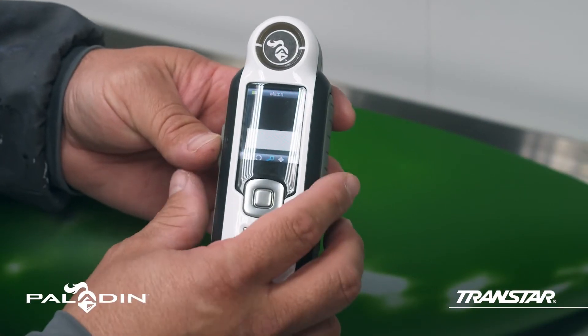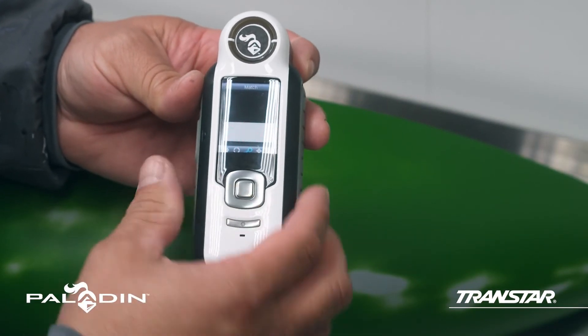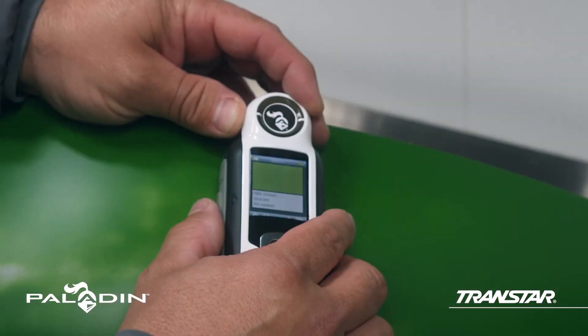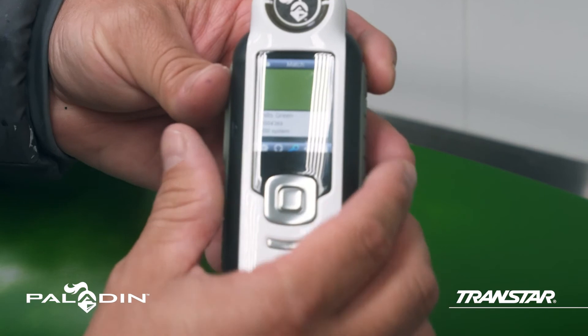Paladin also offers its own spectrophotometer — a handheld digital color camera that uses color imagery to help achieve an accurate solid color match.